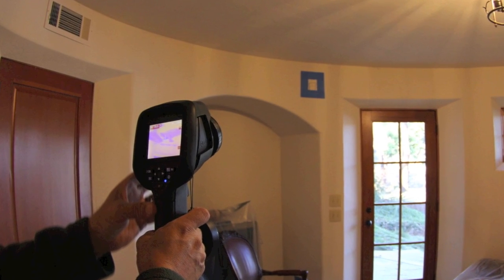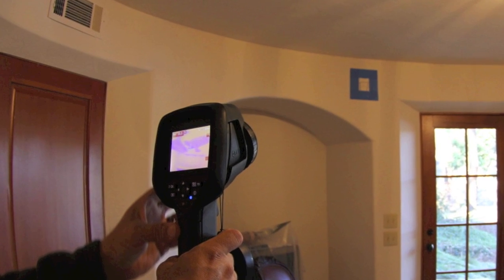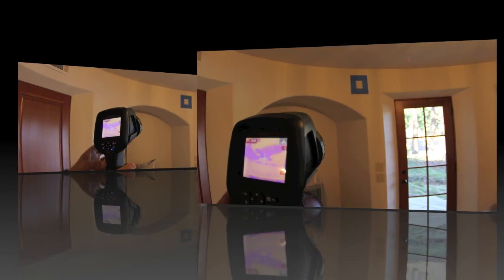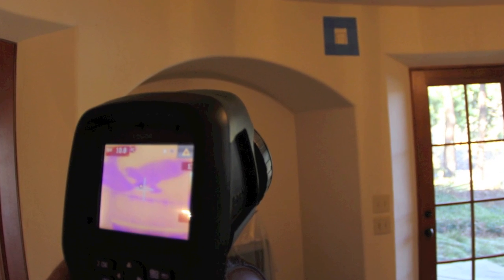We were able to trace back the leak to a window that wasn't sealing properly against the jam and was letting moisture in through that way. We used a moisture meter to confirm that there was in fact water in the drywall. That came in positive, so then we needed a mold test.